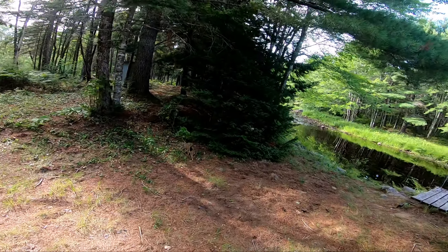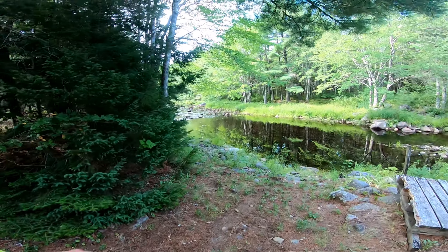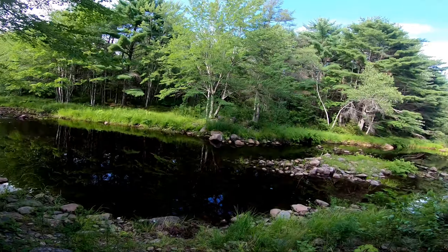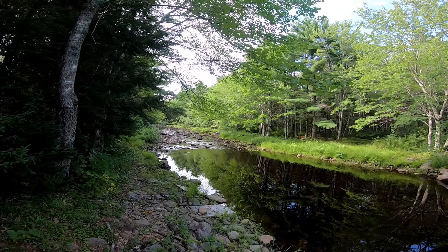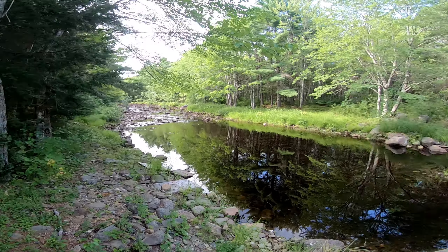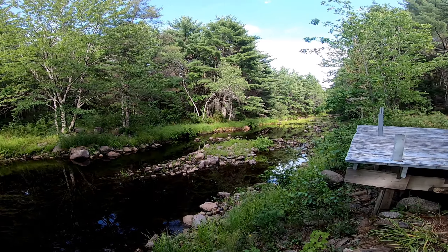This looks a little more like it. Definitely lacking the water, but that would be pretty pretty.